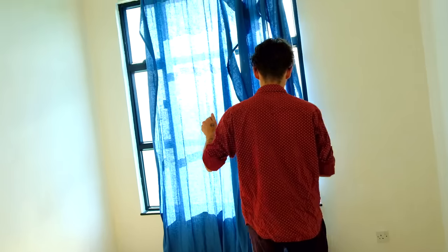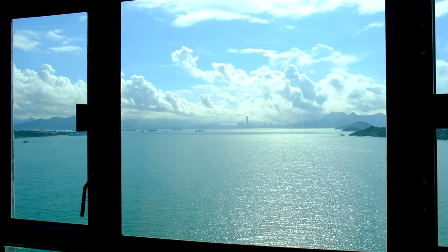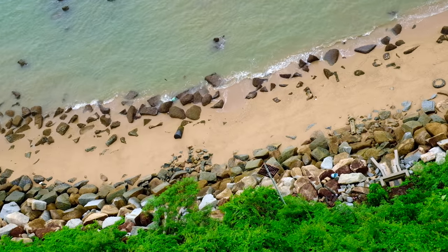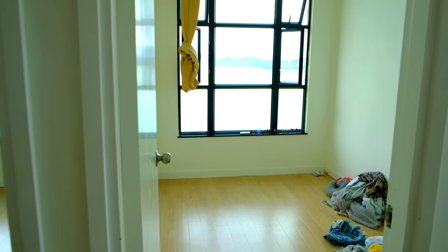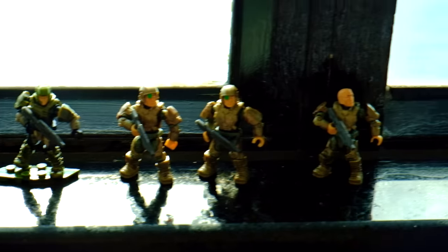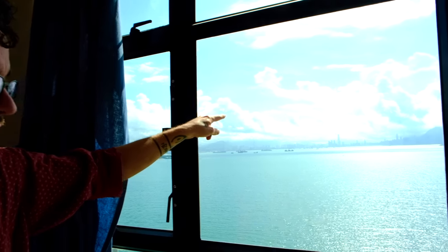There's nothing more to do other than show you the view this way. This is the new Domain Studio. It's so beautiful — the most amazing view I've ever seen in my life. That is Hong Kong Island over there. There are no apartments in the entirety of the country with this good a view, I swear.